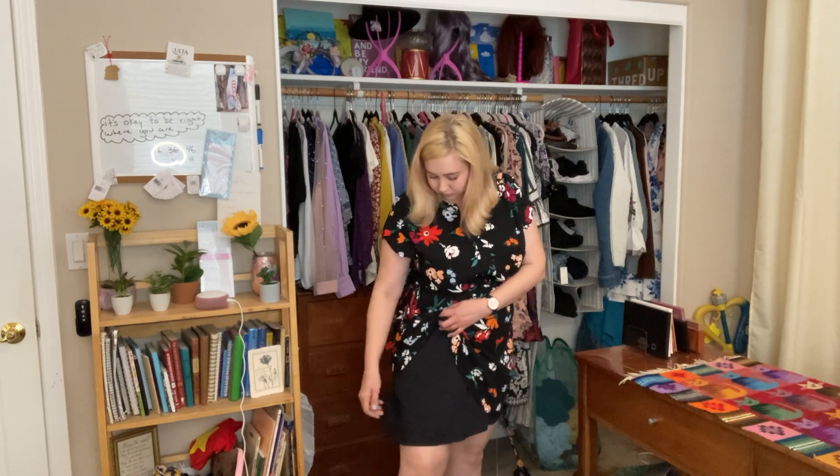And it's lined, which I love. It has this little slip underneath it, so no one's going to be seeing through your dress.